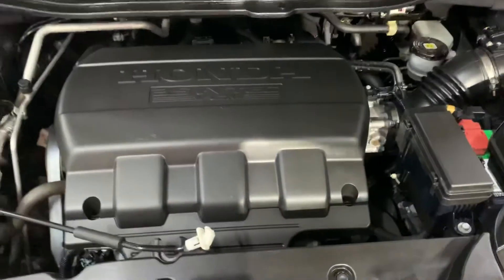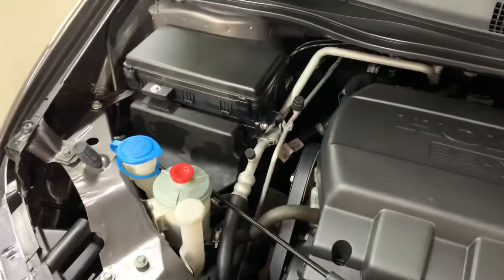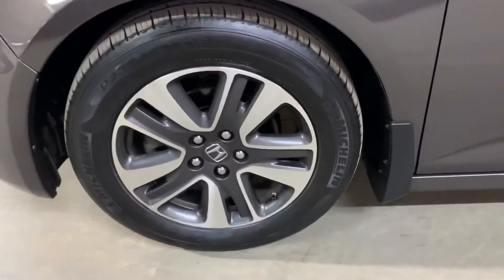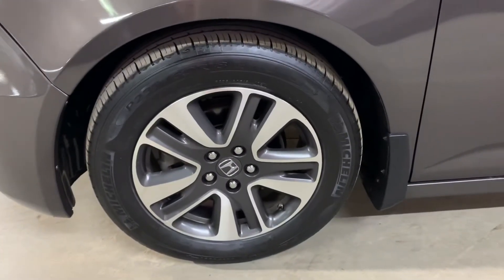Let's go ahead and pop the hood. The engine is going to be detailed. Most importantly, as you heard, there are no weird noises or hesitations while the vehicle is running. You're always welcome to come check it out yourself. The wheels and tires — I'm also going to go ahead and show you those.